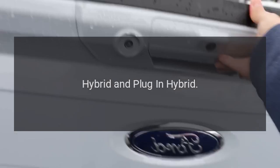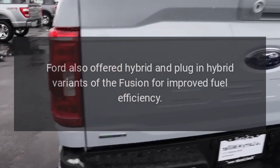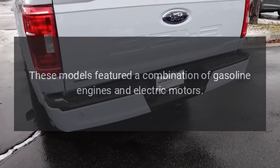Hybrid and plug-in hybrid. Ford also offered hybrid and plug-in hybrid variants of the Fusion for improved fuel efficiency. These models featured a combination of gasoline engines and electric motors.